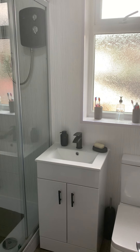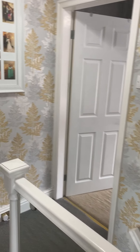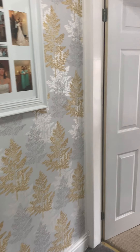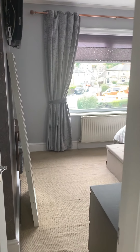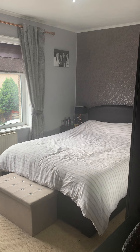This property is on the market with our Almondbury office. If you'd like to arrange a viewing, please give them a call on 01484 443922. Thank you. Bye-bye.